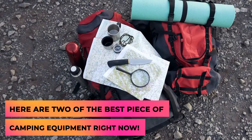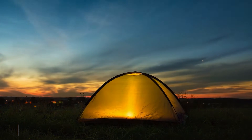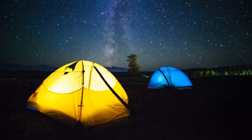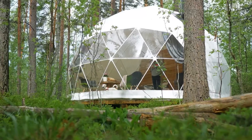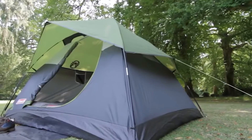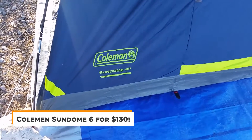Finally, here are two of the best pieces of camping equipment right now. The first major thing that you need for every camping trip is, of course, a tent. It's an essential piece of equipment that everyone should bring along to a camping trip, unless they are glamping or something like that. From a really overpriced tent with basic features to super budget-friendly ones with some great value for money, tents come in all shapes and sizes. However, today we have one of the best tents on a budget, and this is the Coleman Sundome 6 for $130.